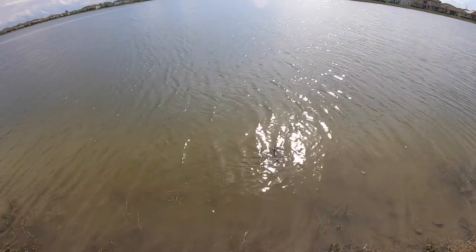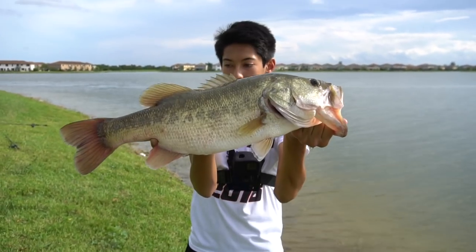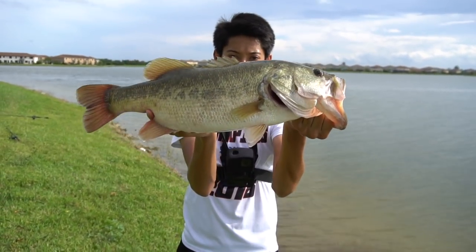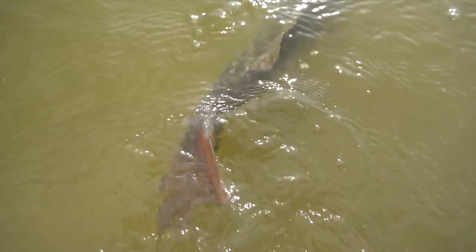He's about to jump — there he goes. Alright guys, just got this awesome bass, he looks really big. That is a good fish, beautiful too. Nice one, let's get a release. There he goes — that was sick.